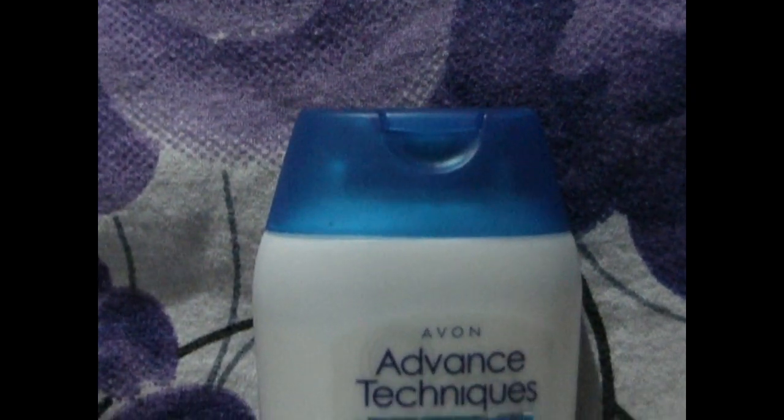Hi Glam and Swag viewers, welcome back to your channel. Here we are going to review the Avon Advanced Techniques anti-dandruff two-in-one shampoo. Avon anti-dandruff shampoo and conditioner helps to remove dandruff and prevent itchiness. The two-in-one formula with zinc pyrithione fights the itching and flaking of dandruff, and cleanses and conditions your hair.